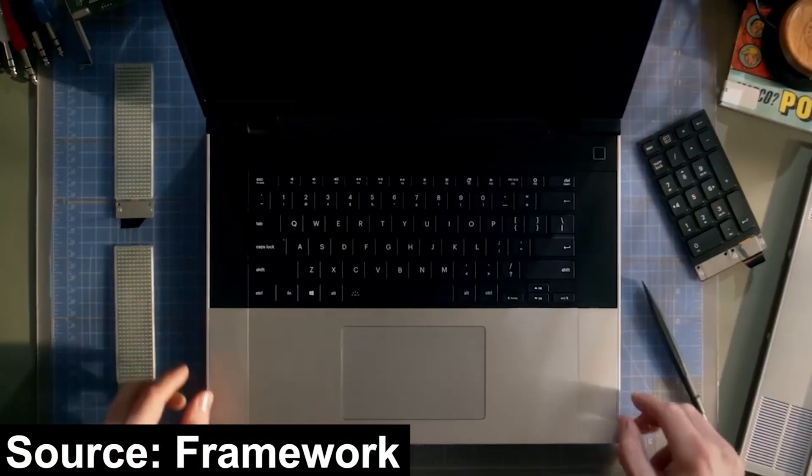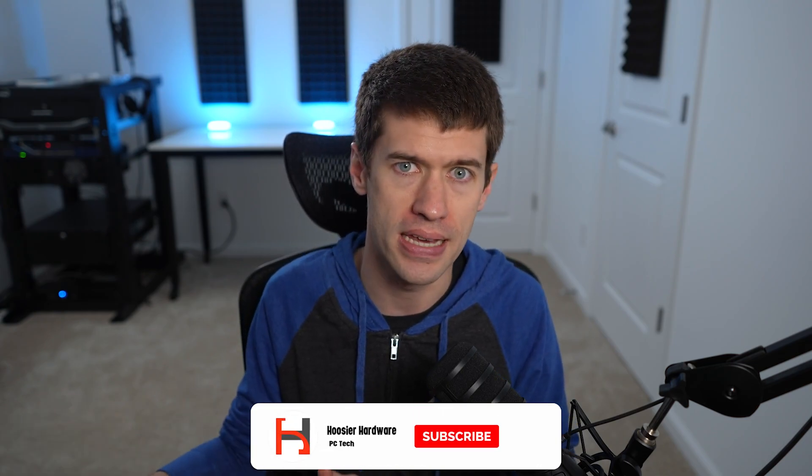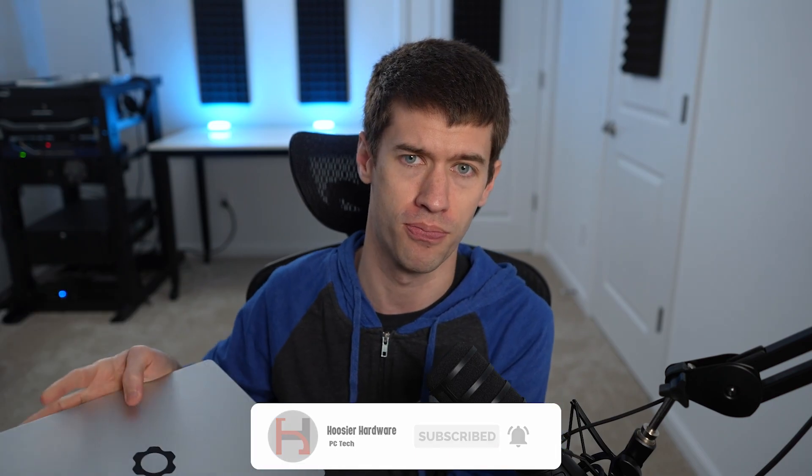This past week, Framework — the maker of the world's most repairable laptop by the end user — had a lot of announcements in a live stream, I believe it was Thursday. I want to talk about the announcements because a lot of these are really big deals. For those of you that don't know, Framework makes a laptop with roughly a 13.5-inch screen. It's pretty basic as far as ultrabooks go — nice, thin, has a good screen. It's a thin and light laptop and they've had it for a couple of years now.